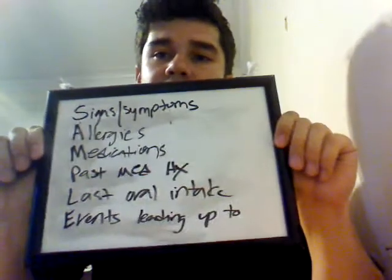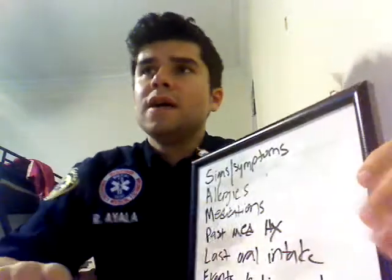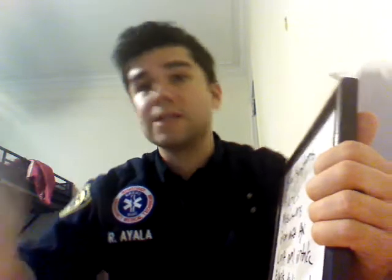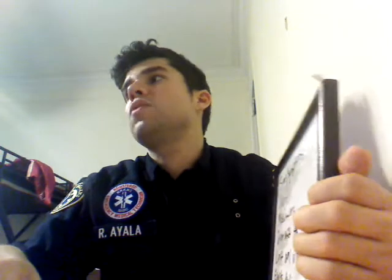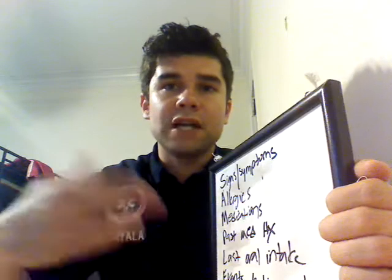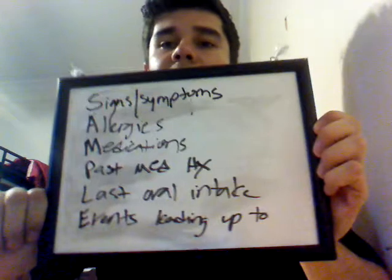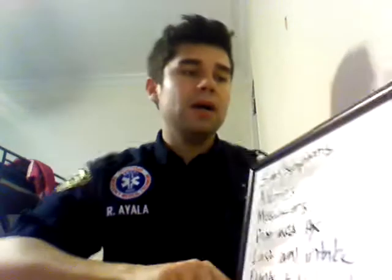So, I just wanted to review SAMPLE with you for the NREMT and give you a practical context for how it's used. When I finished basic school I knew this by heart — signs, symptoms, allergies, medications — but where do they actually fit into practice? Check out my EMT audio study guide if you're going to be taking the NREMT soon, so you can study while you work out, drive, or even while you take a bath with your whiskey. Talk to you later, bye.